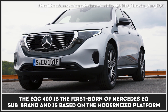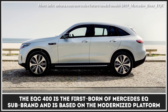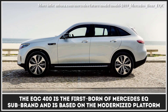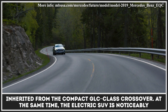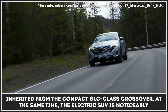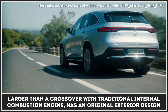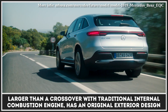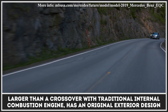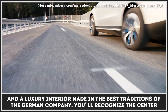The EQC400 is the first born of Mercedes' EQ sub-brand and is based on the modernized platform inherited from the compact GLC-class crossover. At the same time, the electric SUV is noticeably larger than a crossover with a traditional internal combustion engine, has an original exterior design, and a luxury interior made in the best traditions of the German company.